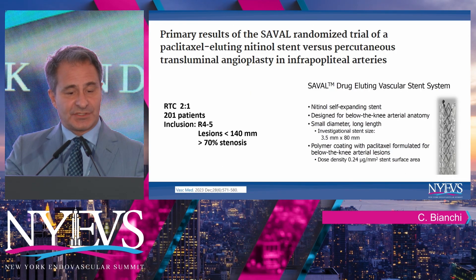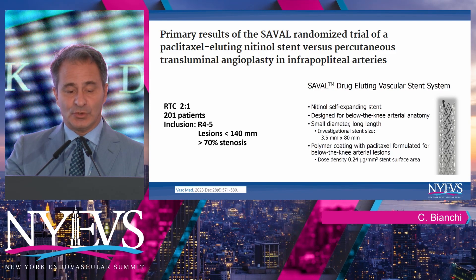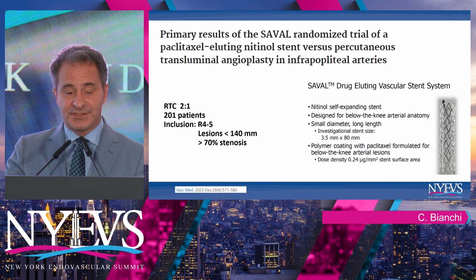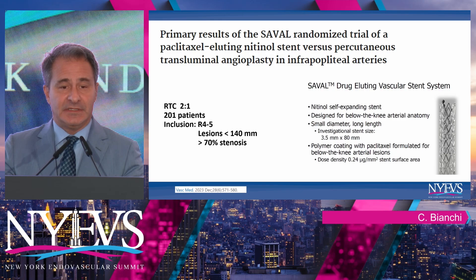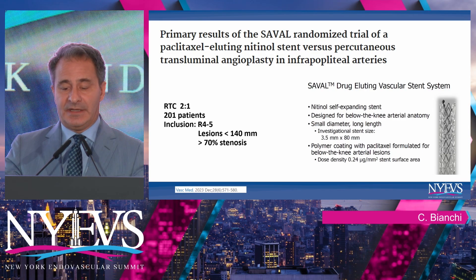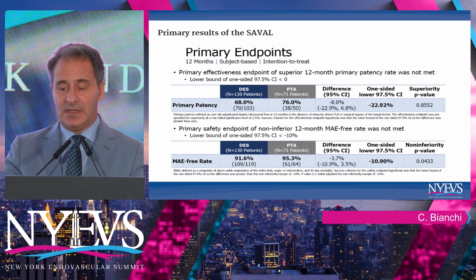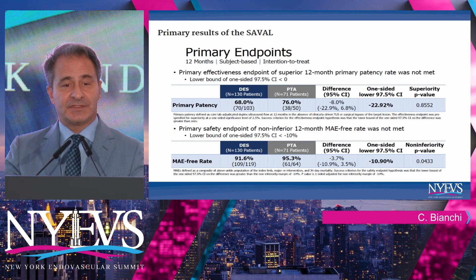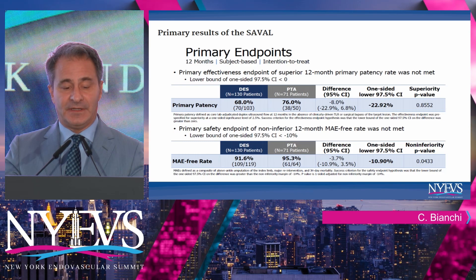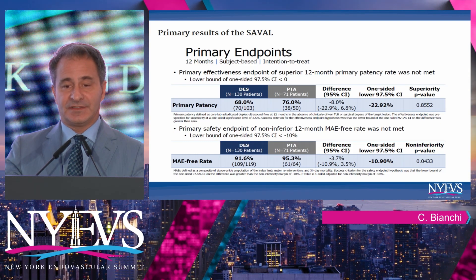What about scaffolding? The Saval trial used a two-to-one randomization with 201 patients, lesions less than 14 centimeters, more than 70% stenosis as inclusion criteria, and a nitinol self-expanding stent with paclitaxel formulation. As you saw recently, there was no significant difference in primary patency and MAE-free rates — essentially the same.